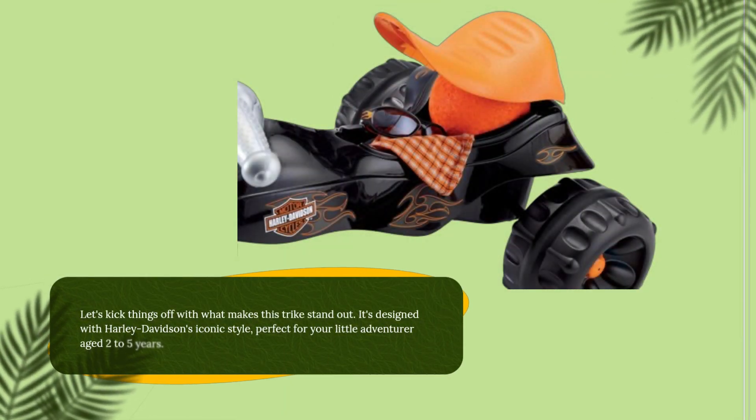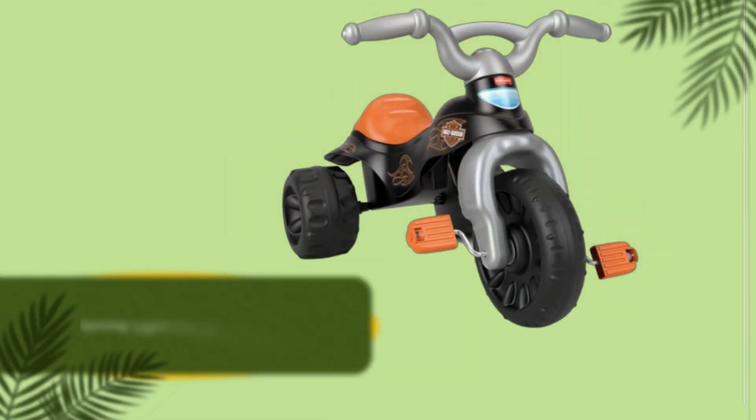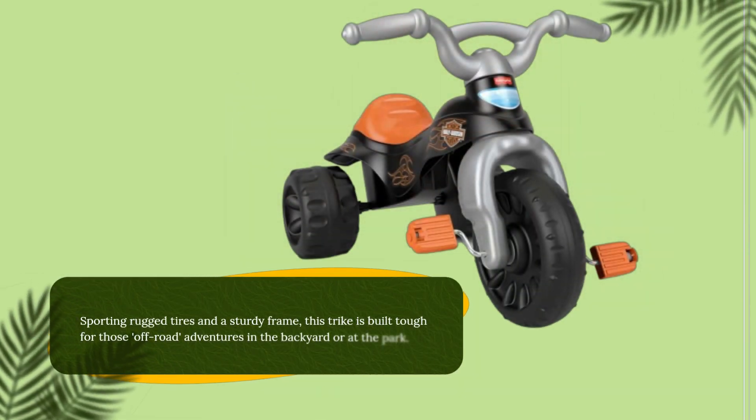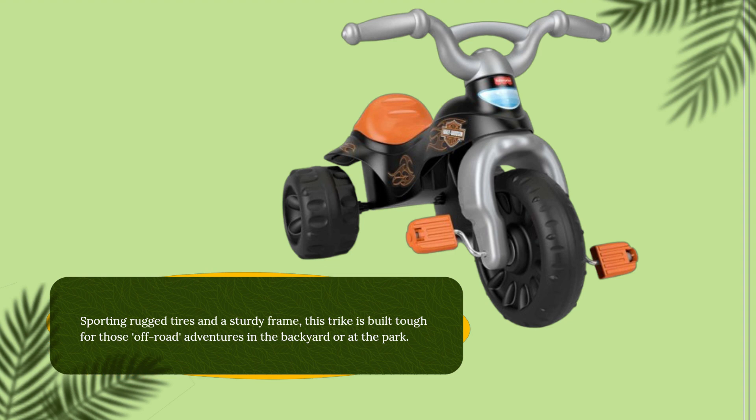Let's kick things off with what makes this trike stand out. It's designed with Harley-Davidson's iconic style, perfect for your little adventurer aged 2 to 5 years. Sporting rugged tires and a sturdy frame, this trike is built tough for those off-road adventures in the backyard or at the park.